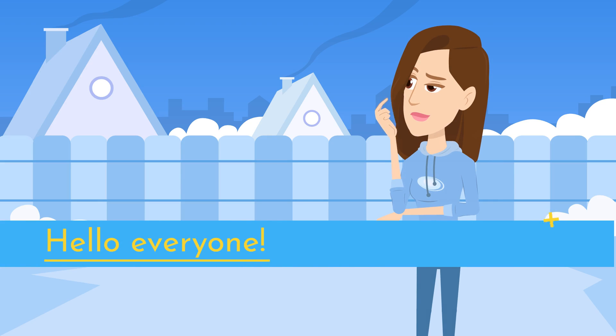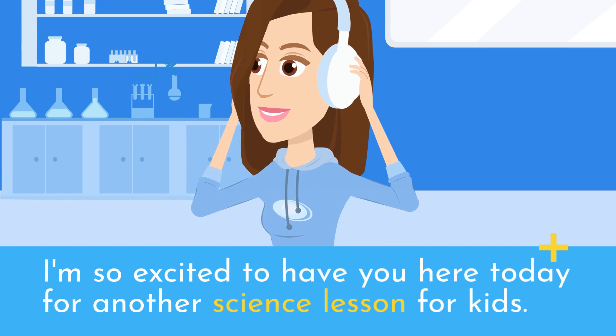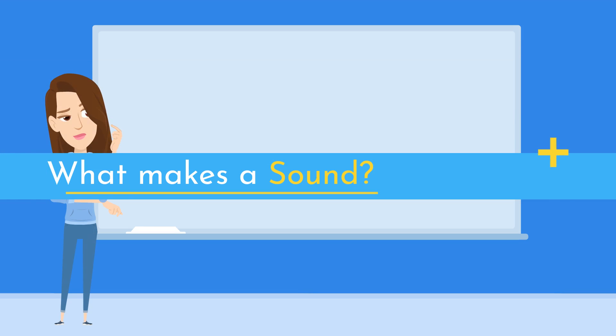Hello everyone! I'm so excited to have you here today for another science lesson for kids. Have you ever wondered how you can hear sounds around you? What makes a sound?